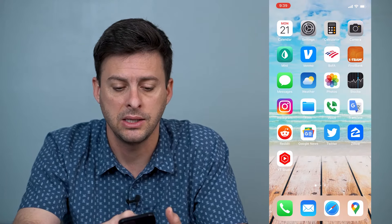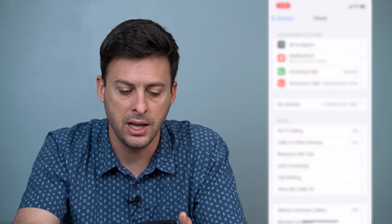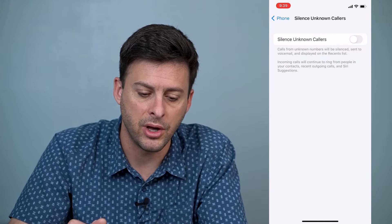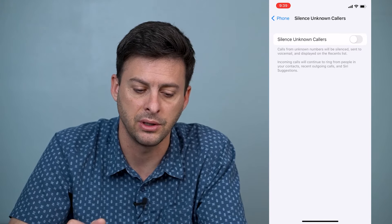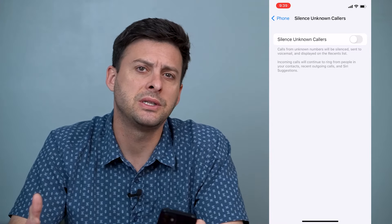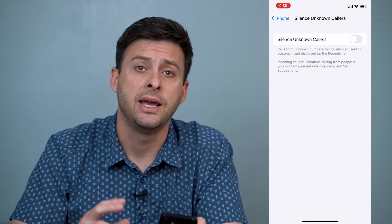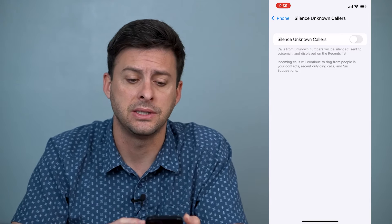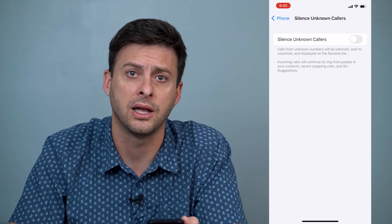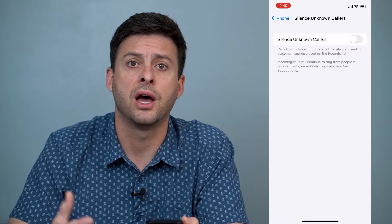The second way is to head into Settings, and then scroll down until you find Phone, tap on Phone, and then scroll down and you'll see 'Silence Unknown Callers.' Tap on that, and it says calls from unknown numbers will be silenced, sent to your voicemail, and displayed on recent lists. Incoming calls will continue to ring from people in your contacts, recently outgoing calls, and Siri suggestions. So what this basically means is if somebody calls who's on your contact list or that you called and then they called you back, it'll ring like normal. However, if they're not on your contact list, they'll be basically sent immediately to voicemail. It won't notify you that the call is coming in or anything like that. You can listen to their voicemail afterwards if you want, but it's going to silence the call if they're not in your address book.